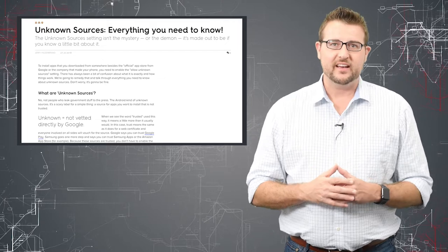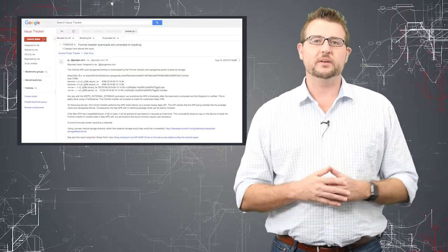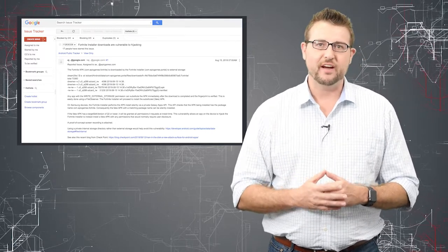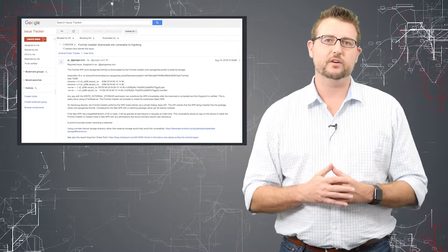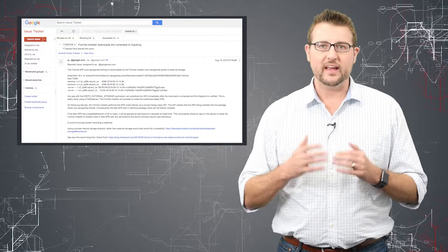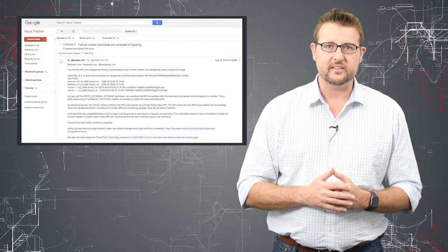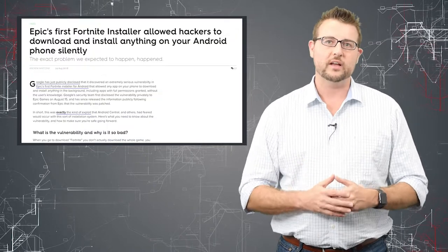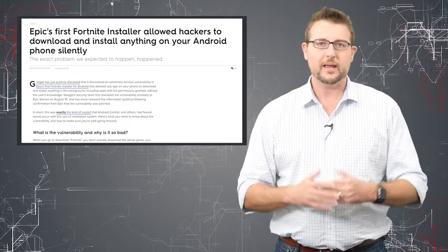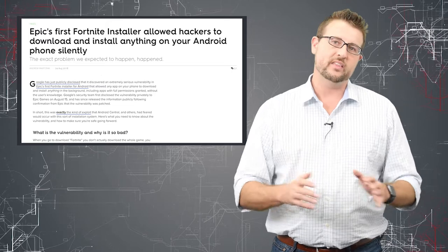Well, it seems Google didn't love this idea either, because immediately one of their security researchers found a vulnerability in this installer app. Basically, the installer app downloads the APK file and runs it, and it's pretty trivial for an attacker to replace the legitimate APK file with another file as long as it has the same name. That's the only check that's done, and then that other file gets run and installed with the proper permissions. So essentially, using this installer, a bad guy can run any code he wants on your Android device with increased permissions.